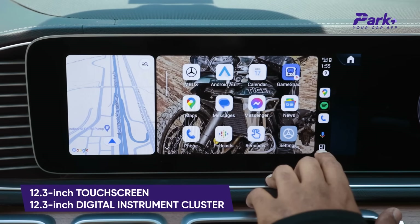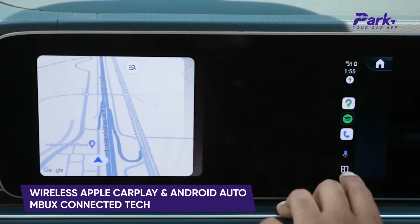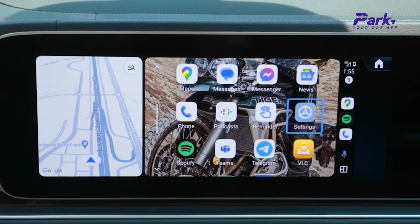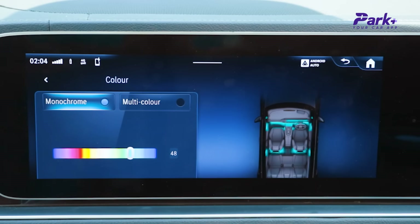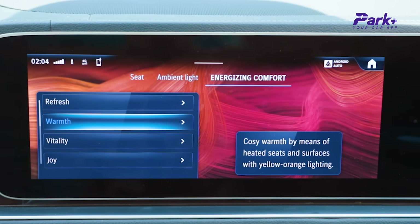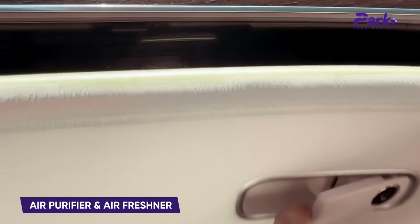The single-screen setup is classic Mercedes-Benz and still looks very premium and contemporary. You have a 12.3-inch touchscreen infotainment system and a 12.3-inch digital instrument cluster. It comes with wireless Apple CarPlay, wireless Android Auto, and the MBUX system where you get all the apps — navigation, media controls, comfort settings, ambient light settings, and 64 ambient lighting options. You also get an energizing mode for seats, an air purifier, and an air freshener — the perfume is integrated right into the dashboard.